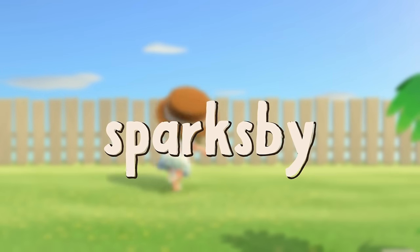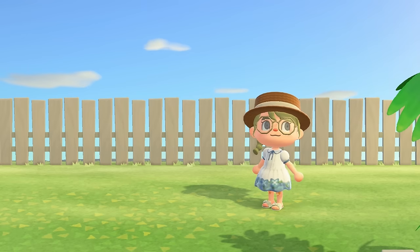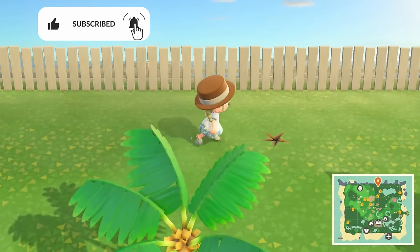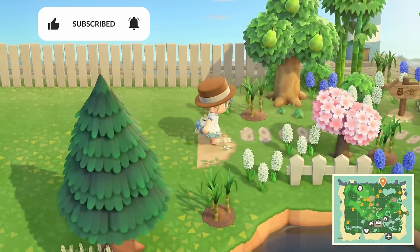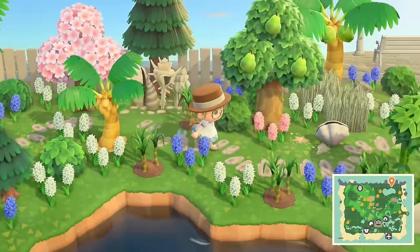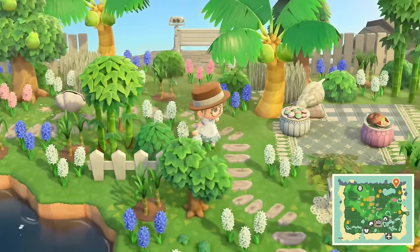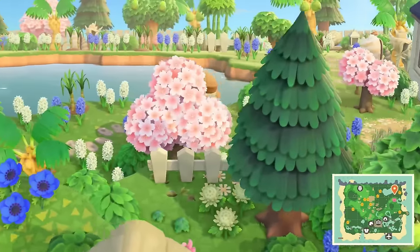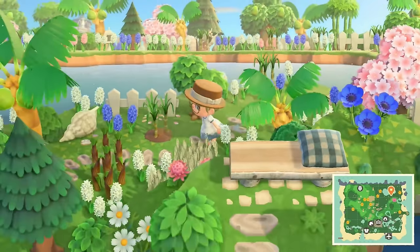Hello everyone and welcome back to my channel and also welcome back to our Animal Crossing let's play. I haven't talked to you in about a week, so first of all I hope you're all doing well. In case you haven't seen this island just yet or you need a little refresher, this is Calen, which is supposed to be a romantic coastal retreat.